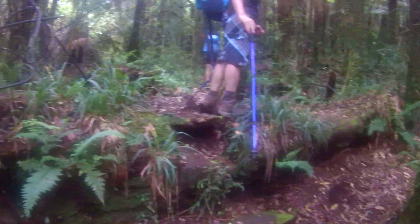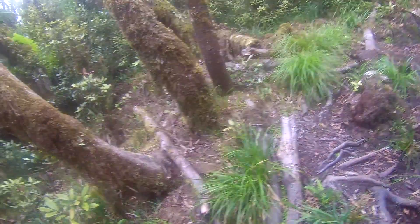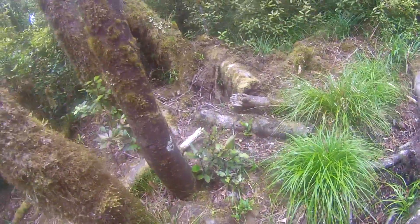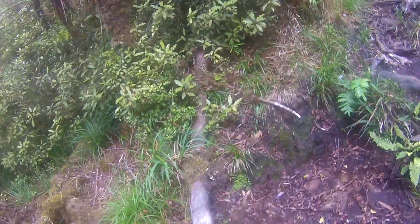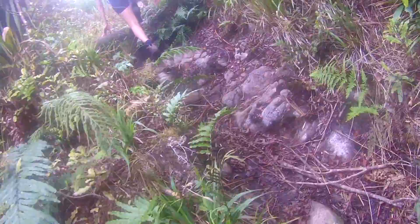The track was very manageable at first, but the challenges got tougher and tougher as we reached the summit. The track had very steep-sided ridges, very muddy, with lots of fallen trees that you need to crawl under and climb over.